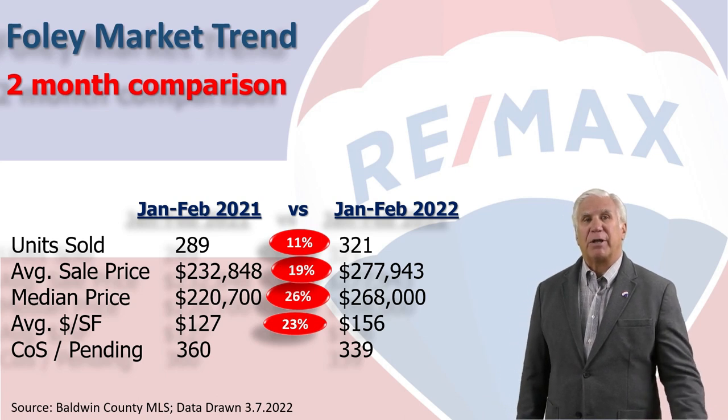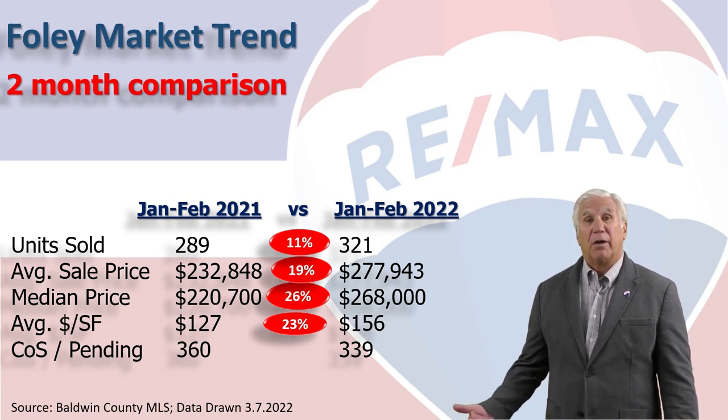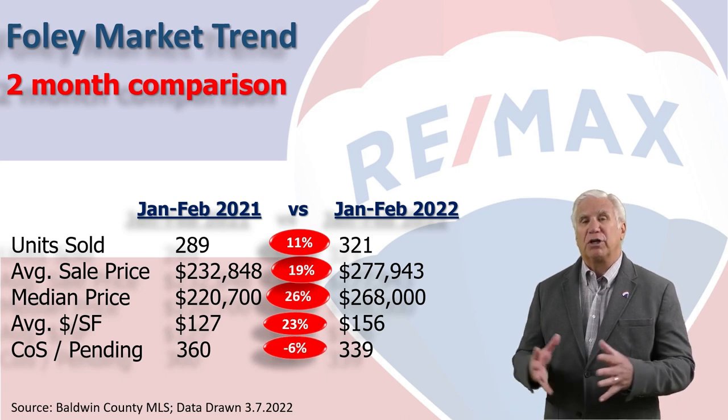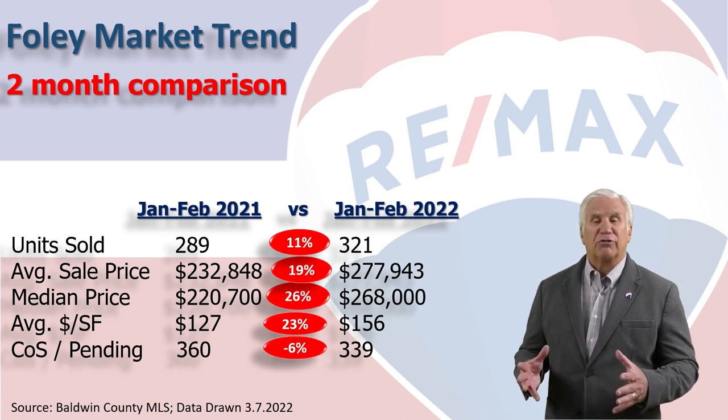Next, we measure demand by looking at how many homes are contingent on sale or pending. On March 1st that number stood at 339 — those are the homes we expect to see close in this area in the next 30 to 45 days.